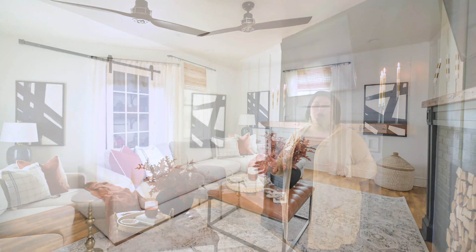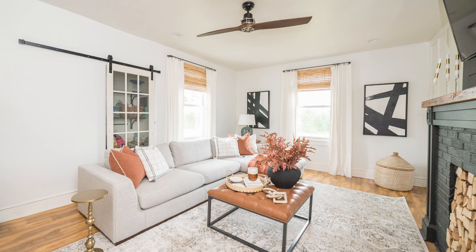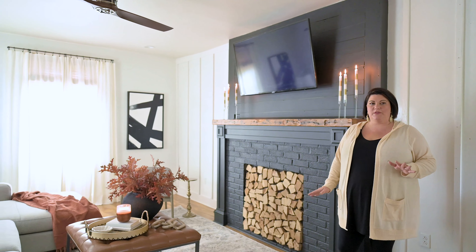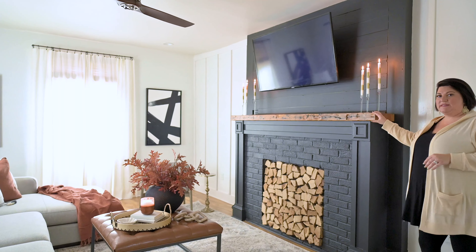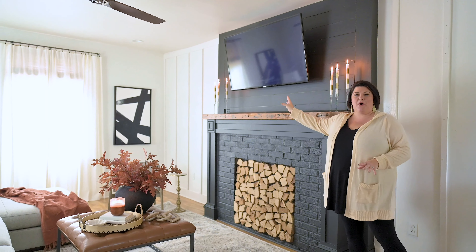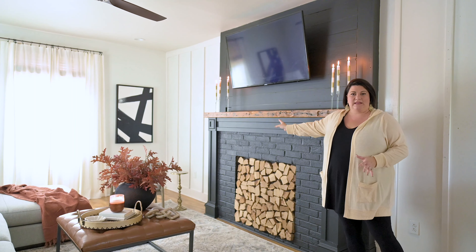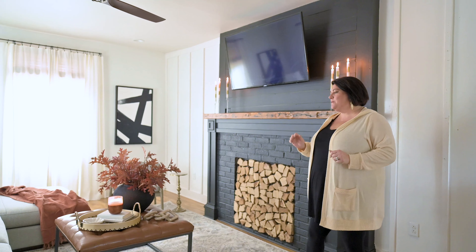We did paint our fireplace black several years ago — I absolutely love it. I'm keeping it very simple. The TV does play a big part, but because this is where the kids and Scott, my husband, watches — he has to have the TV on the fireplace — so I keep it very simple.